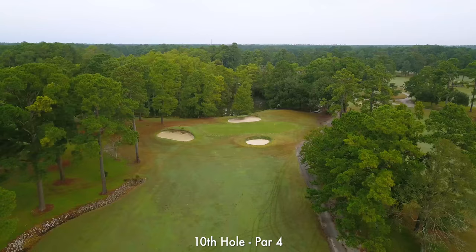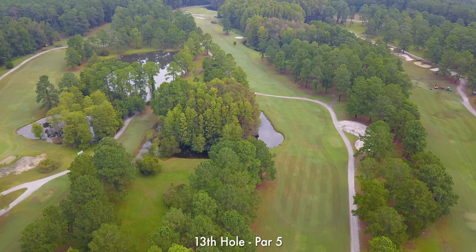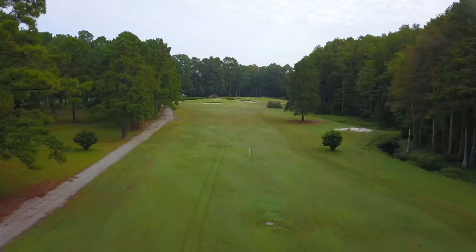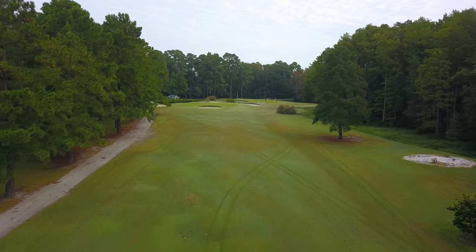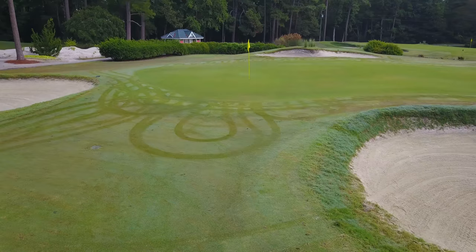The back 9 at Eagle Nest is where your bets are won or lost. The 13th hole is everything you can handle when it comes to a par 5. This dogleg left forces you up the right side, leaving what can be a lengthy second shot. The green is guarded perfectly by these 4 bunkers, but if you're going to miss, miss there.